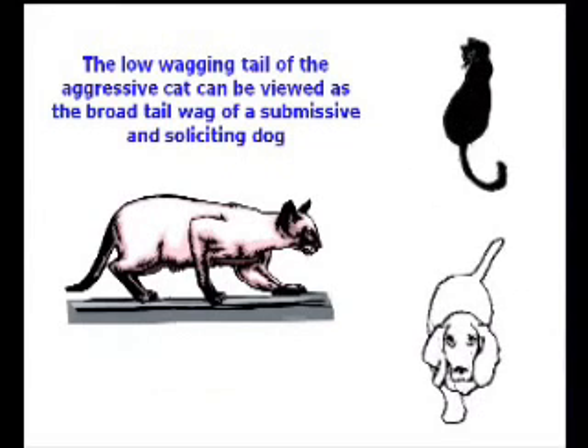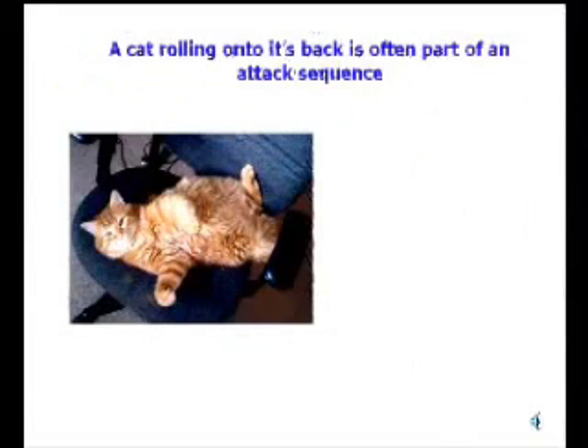The cat tends to wag its tail mostly when it's stalking or giving an aggressive signal, which of course for dogs is a submissive thing. So the dog comes over thinking this cat is giving a submissive signal, and gets several holes in his nose. He's never going to trust another cat as long as he lives.